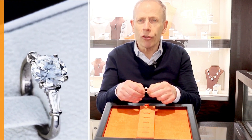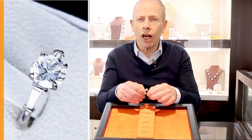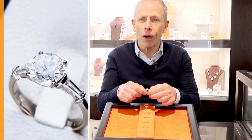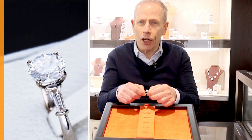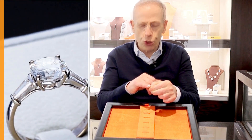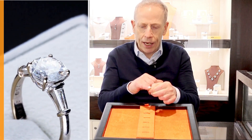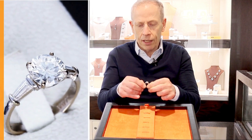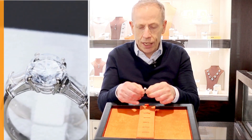A really high grade stone, F/G colour, VS1 clarity — it really faces up very white and has stunning brilliance, supported by these 0.2 carat also very high grade tapering baguette cut diamonds, beautifully set in this 18 carat white gold setting.